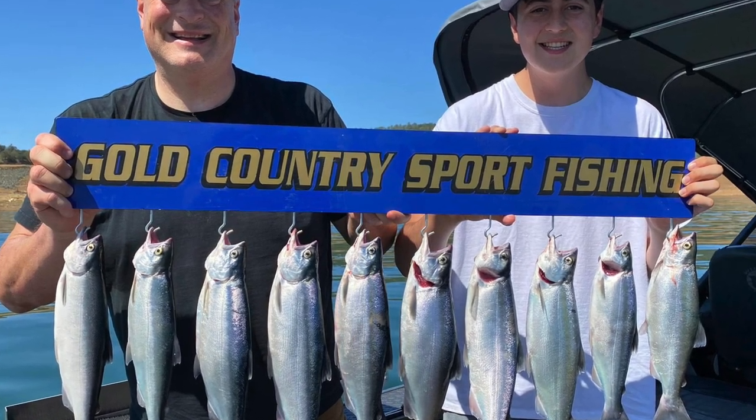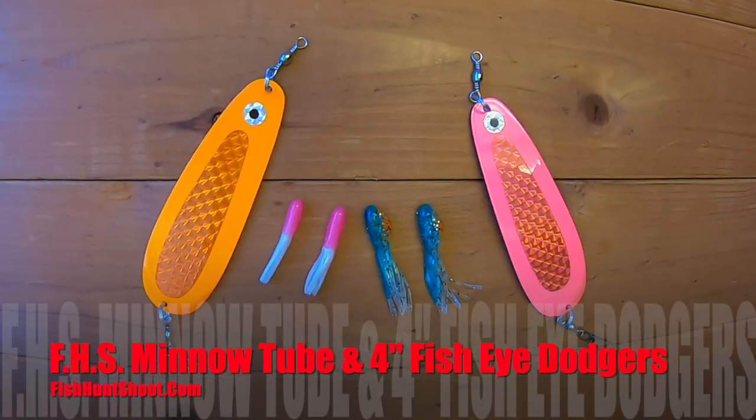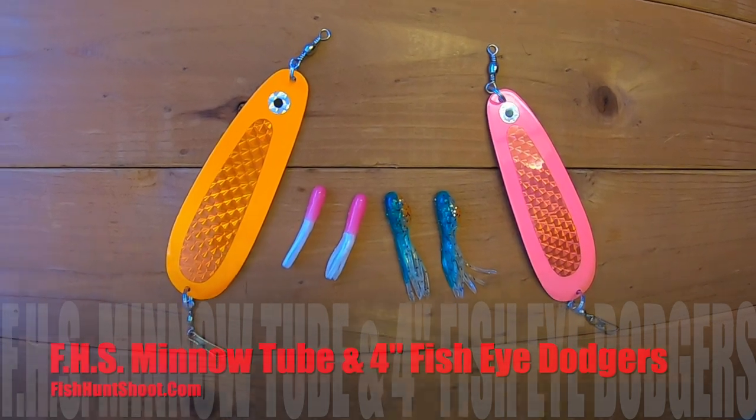The key depth out at Maloney's is 60 feet. Guys are pulling Apexes and Pro Troll Kokanee Killers — basically an Apex with an e-chip in it, an absolutely deadly kokanee lure. FHS minnow tubes are working. We had a fan out there two days in a row getting limits both days — he was pulling pink and orange four-inch Fisheye Dodgers with pink and white minnow tubes and green-back shad pattern tubes, tipping everything with corn. Find the marks, find the fleet — it's one of the best kokanee bites in the state right now. Get your lures down about 60 feet and make daily adjustments based on what you see.